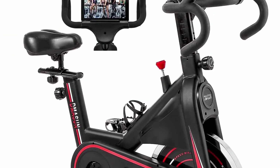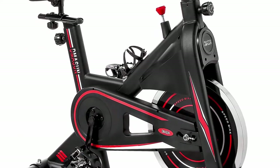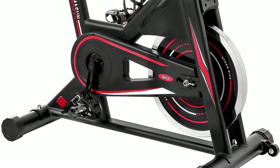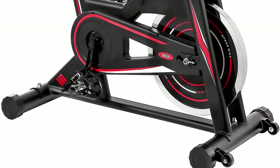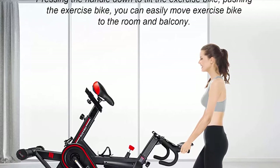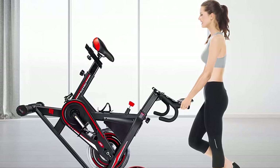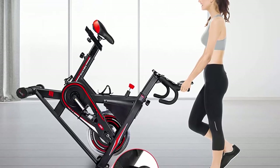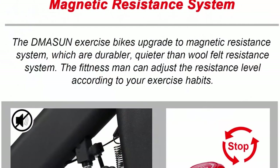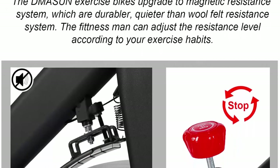Top 8: Dmasun indoor cycling bike — stationary, comfortable seat cushion, multi-grip handlebar, heavy flywheel, upgraded black version. Compared with other exercise bikes, it has a bigger flywheel and higher quality heavy steel. The Dmasun bike weighs 95 pounds — 20 pounds heavier than other bikes — and every bike undergoes 138 tests before leaving the factory, ensuring long-lasting quality.